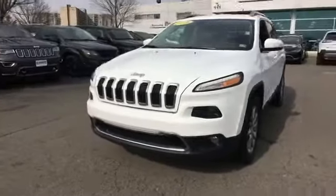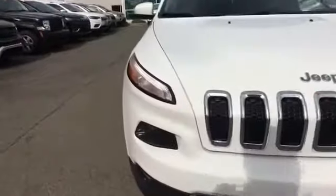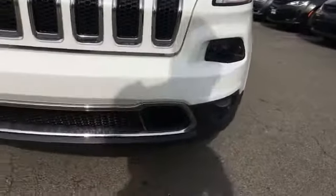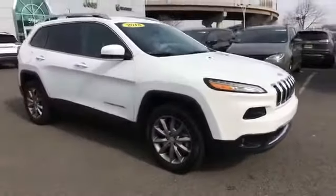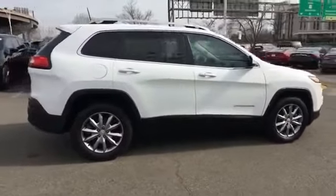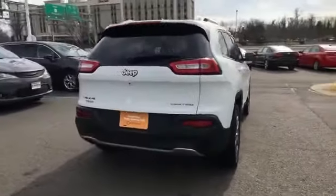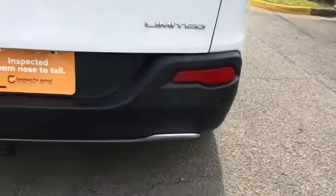2018 Jeep Cherokee with less than 17,000 miles on the odometer. This SUV offers space as well as power and performance, along with tons of features such as cross-traffic alert, side view mirrors with turn signals, Wi-Fi hotspot, satellite radio, multi-zone air conditioning, four-wheel drive, blind spot monitor, parking aid sensor, and heated side view mirrors.